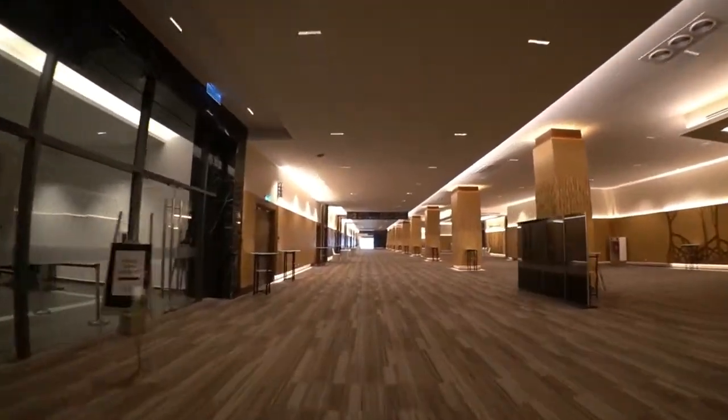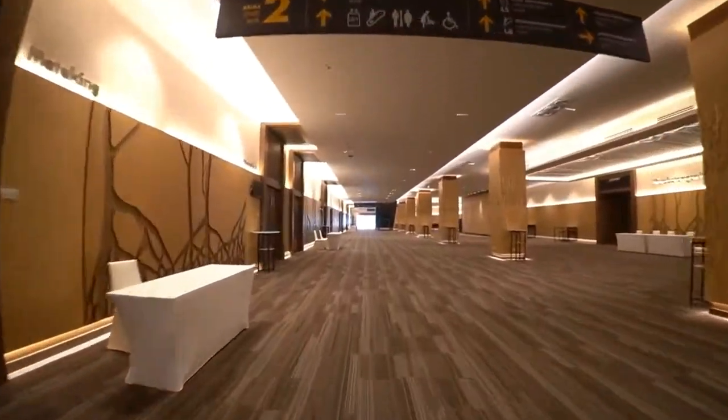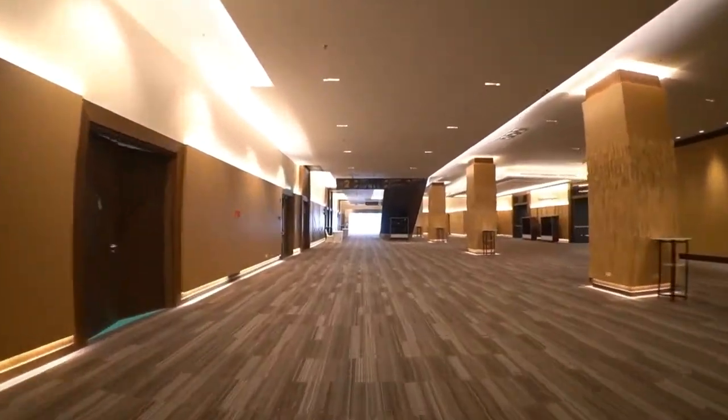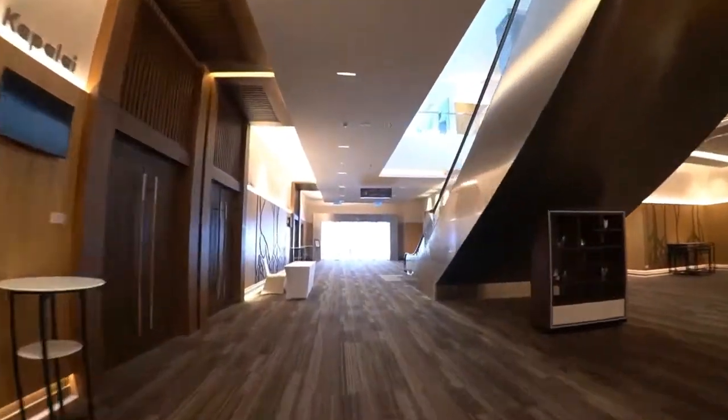Inspired by the mangrove forests of Sabah's wetlands, the pre-function halls translate unique mangrove features such as aerial roots and buttressed trunks through design patterns shown on the colored walls, columns, and ceiling.